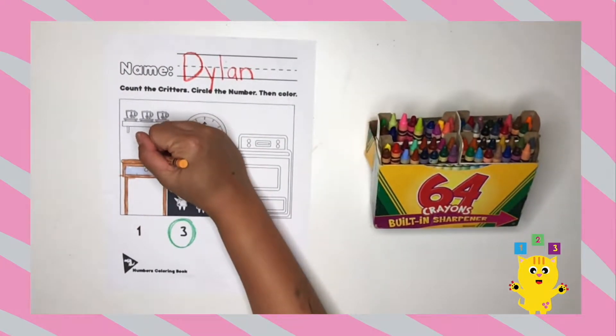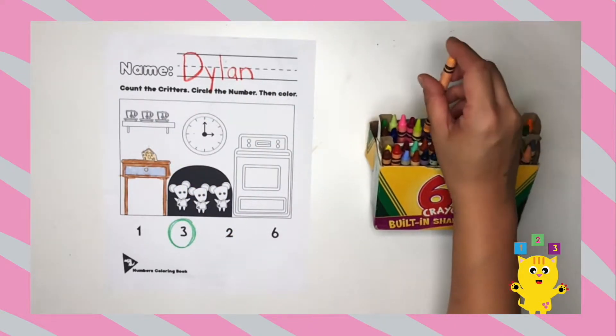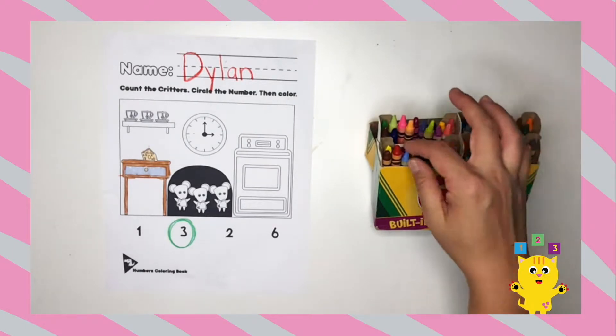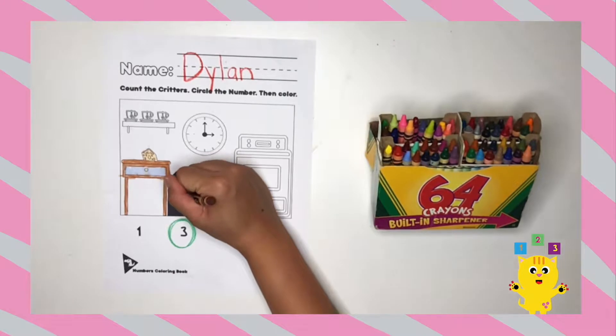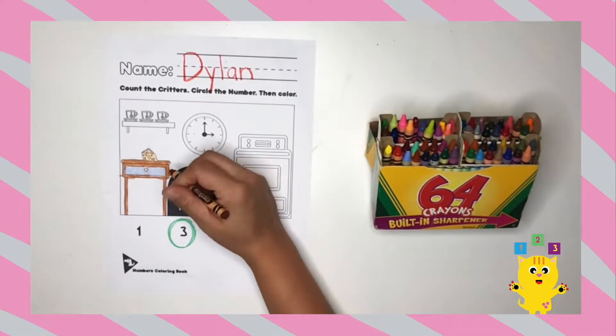I'm going to color the cheese yellow. The first mouse, I'm going to color brown. What color are you coloring it? Oh, that's a nice color.